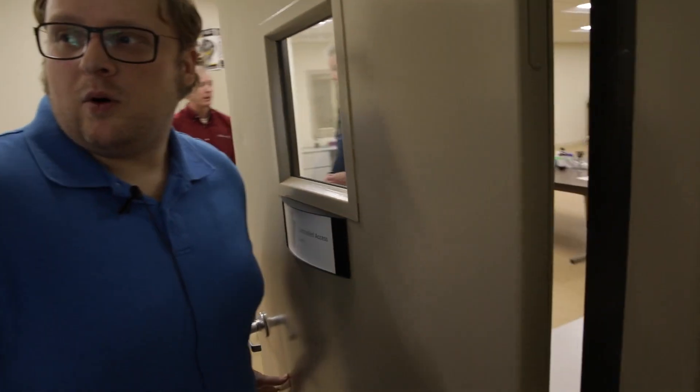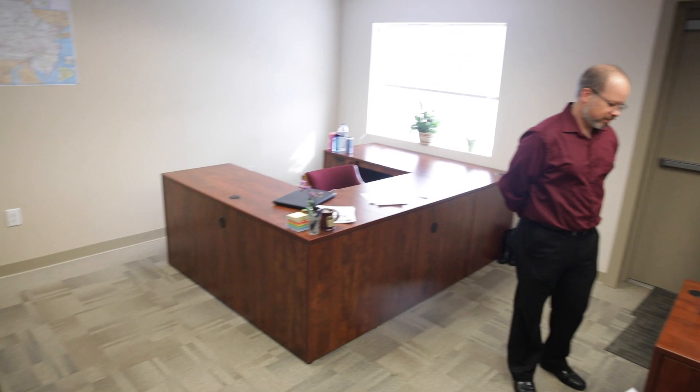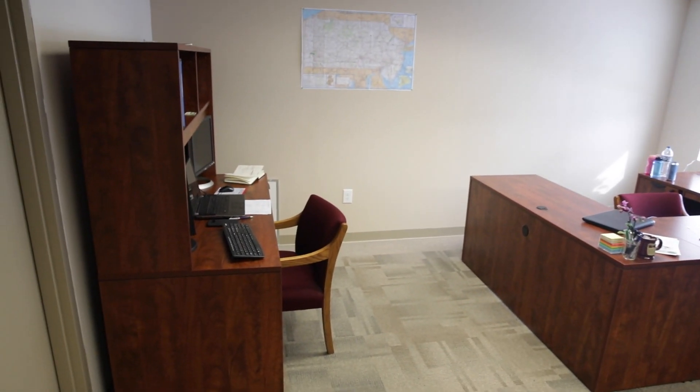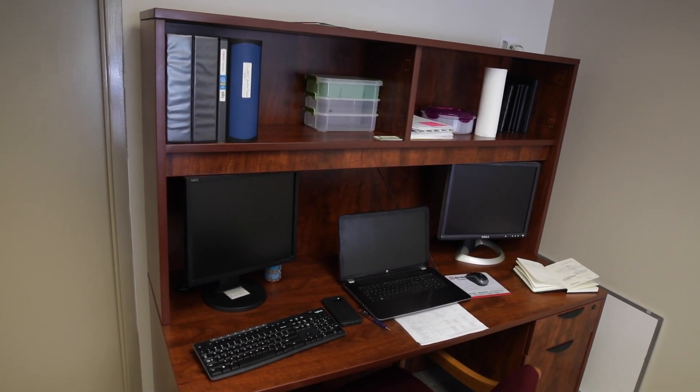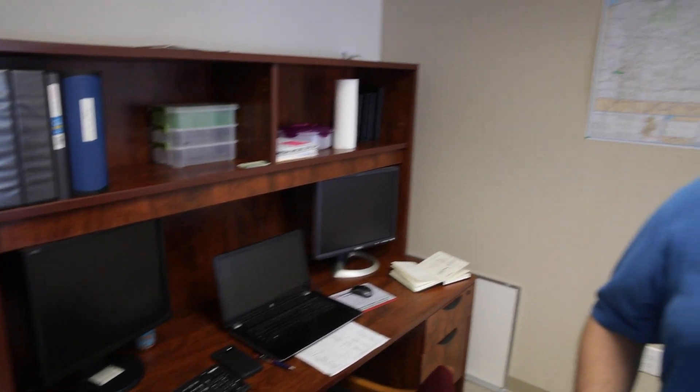Walking into what we call our war room area — this is where patients and clients will get their results processed. Think of this as the heart of our testing facility. When products are ordered, they come in live through our ELIM system. Once picked up, they're transported and tracked from the grower-processor facility all the way to our laboratories, every step of the way.